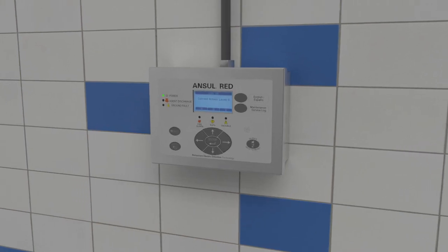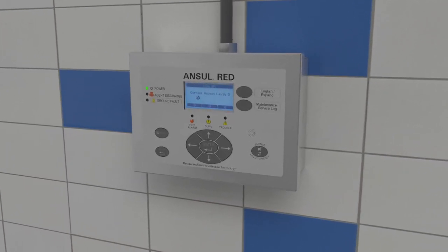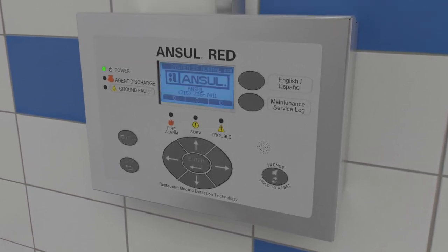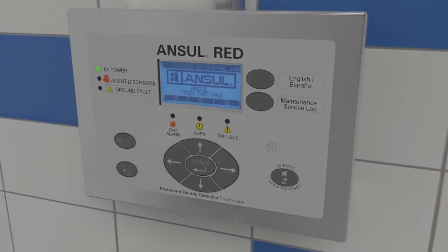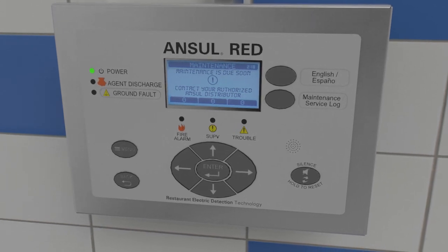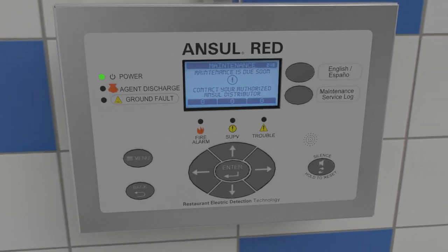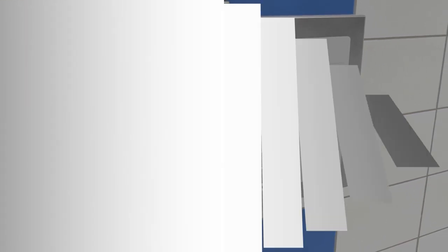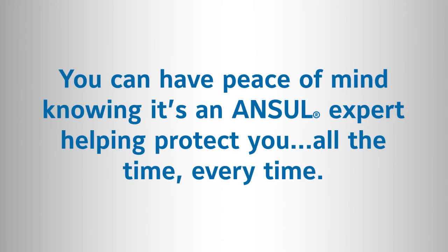To assure the integrity and continued readiness of the fire suppression system, RED technology features password protection. The system alerts owners when service is due and provides contact information so only an authorized Ansel distributor using genuine Ansel parts can service the system. You can have peace of mind knowing it's an Ansel expert helping protect you all the time, every time.